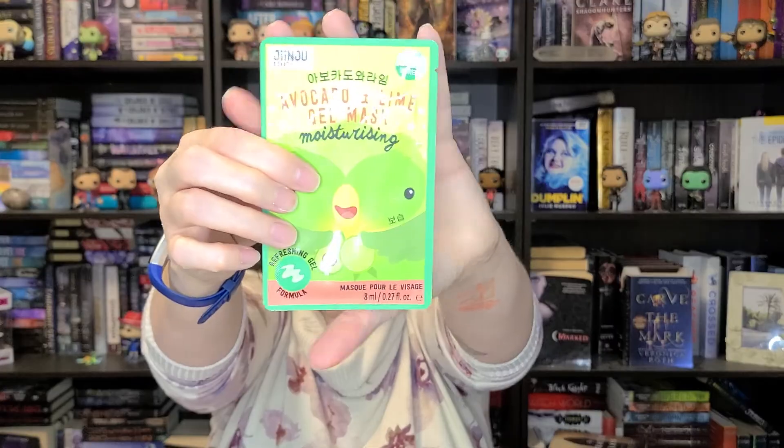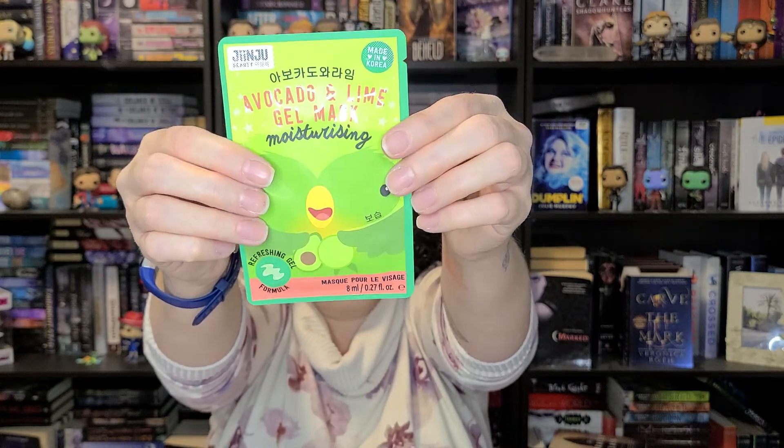I wonder if it's shaped like a bird when you take it out because sometimes they have shapes on them and they're really cute. This is a $5 value and it's a bonus item. It smells really nice through the packaging — and it's made in Korea so it's K-beauty stuff. That's awesome.